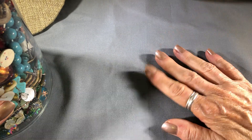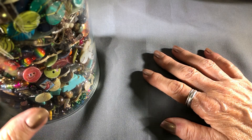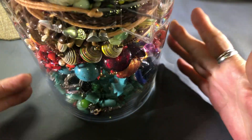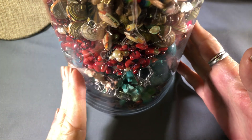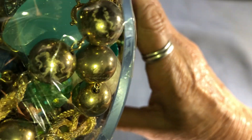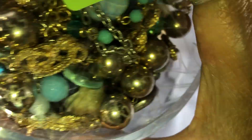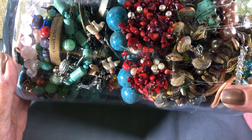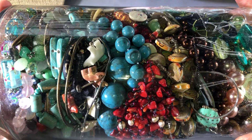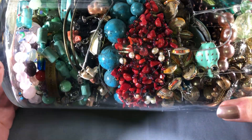Hello, this is Alina, this is my channel Ditsy Blonde, and I open jewelry jars or jewelry bags. I haven't seen a jewelry bag in a while — I've gotten some really interesting things in them: gold, diamonds, rubies, Tiffany. I had a Tiffany Elsa Peretti starfish necklace, just all kinds of stuff.